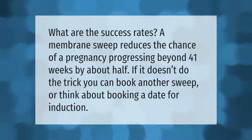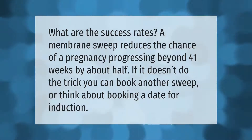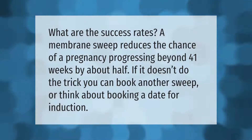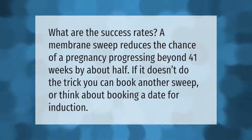What are the success rates? A membrane sweep reduces the chance of a pregnancy progressing beyond 41 weeks by about half. If it doesn't do the trick, you can book another sweep or think about booking a date for induction.